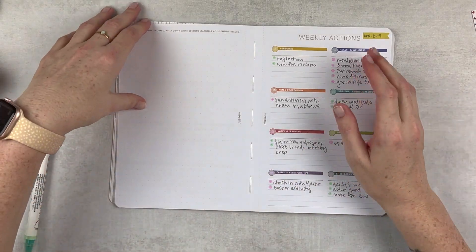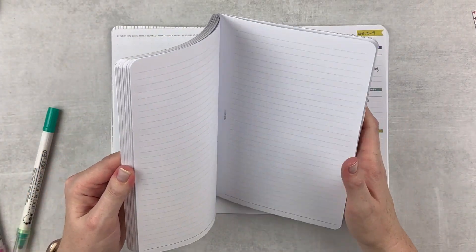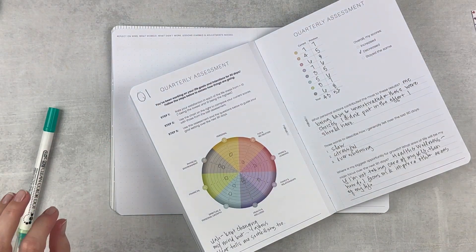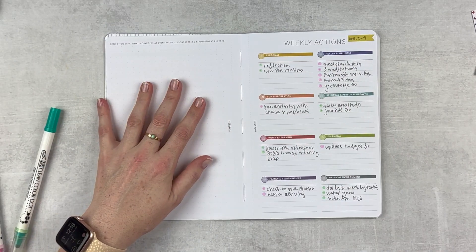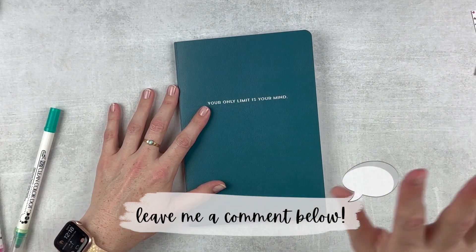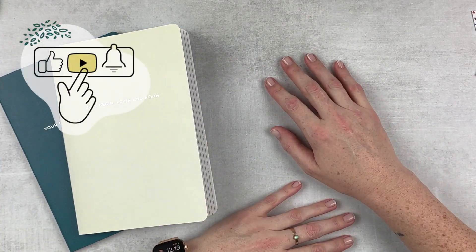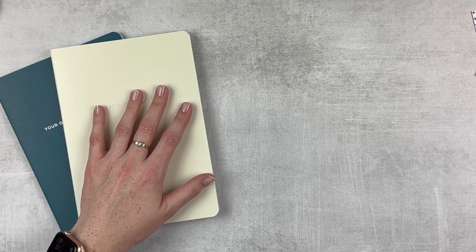Good thing we're done because my hand is about to fall off. So let's review what we did today - first I did my monthly reflections and my Q1 assessment, and I need to write in that this is Q1 so we know what we're looking at when we look back. Then we wrote monthly goals for April and weekly actions for the first week. Let me know if you have worked on your April goals - either before I did or with me. I love to hear how you're doing. Let me know what your focus is for April. Thank you so much for watching - if you enjoyed it, please give it a thumbs up, subscribe if you're not already, hit that notification bell if you want to be notified when I upload. See you next time, bye!